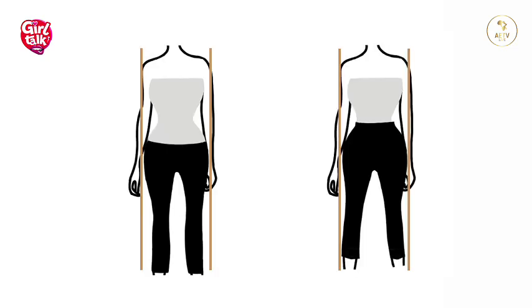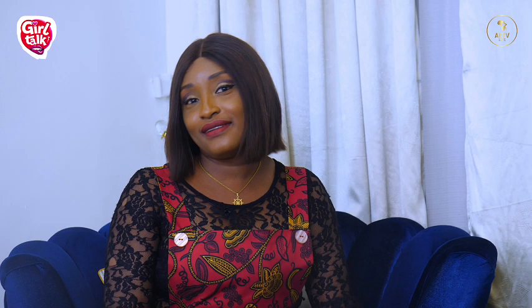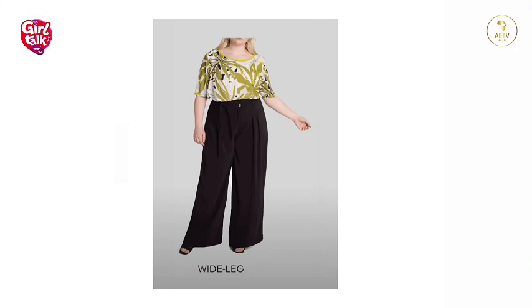Number four is how to dress an hourglass figure. This figure is balanced and can carry almost all styles, but a well-fitted style with soft flowing lines suits it best. Tops in light colors with darker belts work well. Avoid loose-fitting dresses without any shape. Tops with empire-line waists, shorts, skinny jeans, and mermaid skirts are very suitable for this figure. Knowing your body shape and what suits you best is very important.